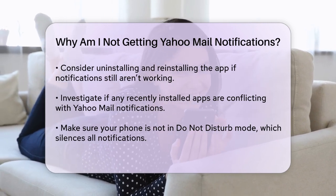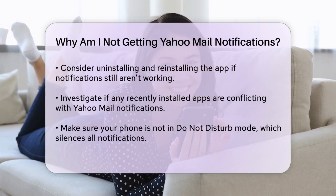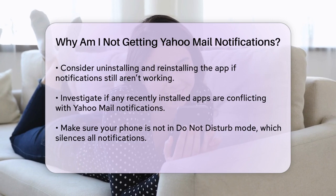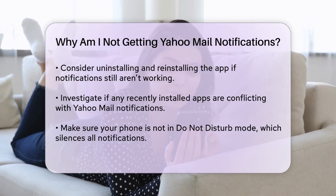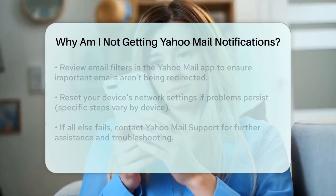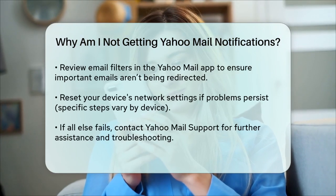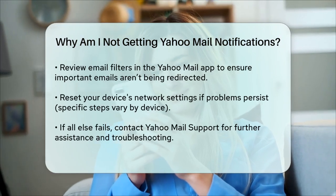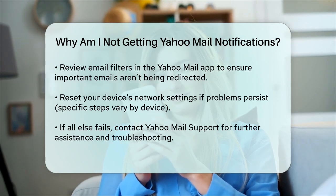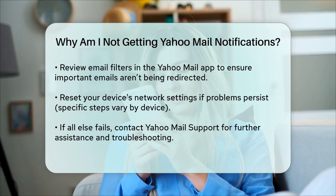Review your email filters in the Yahoo Mail app to ensure important emails are not being redirected to folders where you wouldn't receive notifications. Network settings can also cause issues. Reset your device's network settings by going to Settings > System > Advanced > Reset Options > Reset Wi-Fi, Mobile, and Bluetooth on Android, or Settings > General > Reset > Reset Network Settings on iOS.